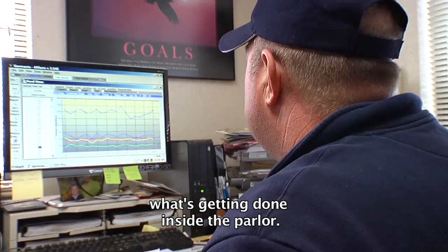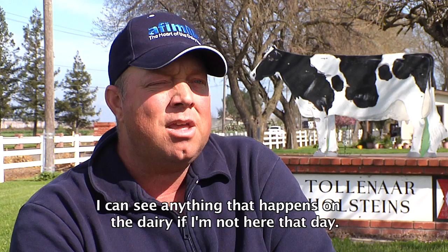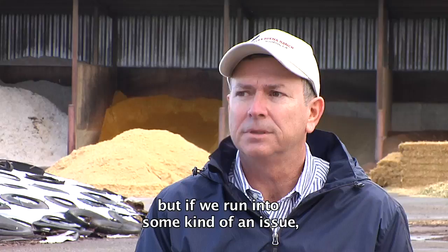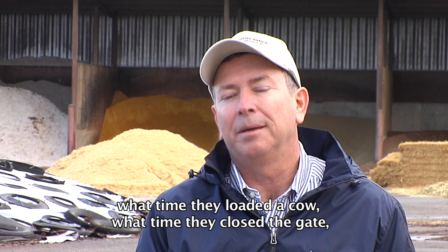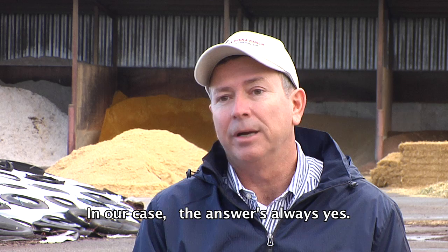With Affi Farm and Affi Milk you get so much data. I can look at parlor efficiency just like I look at my employees — what's getting done inside the parlor. I can tell when gates were closed, when they started the next string, cows milked in the wrong string. I can see anything that happens on the dairy. I can go into the milking efficiency reports and see what time they started milking, how many cows they milked an hour, what time they loaded a cow, what time they closed the gate, how long between closing the gate and putting the machine on the cow — that tells me if the procedure is being performed the way we want.